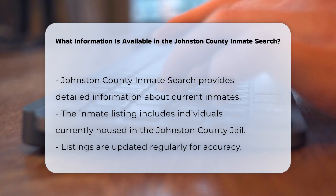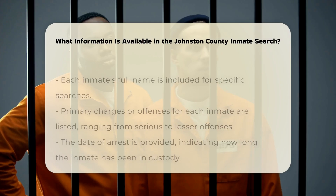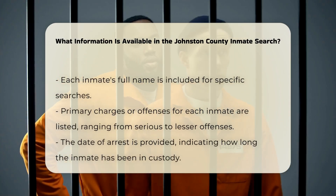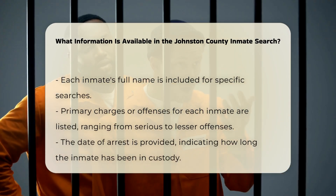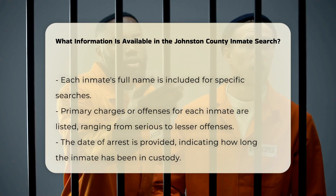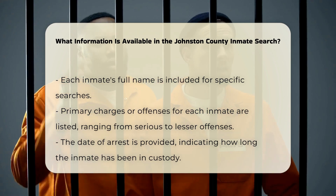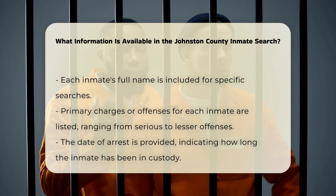Personal information: Each inmate's listing includes their full name, which you can use to search for specific individuals. Charges and offenses: The primary charge or offense for which the inmate is being held is listed. This could range from serious crimes like murder or robbery to lesser offenses such as probation violations or misdemeanors.